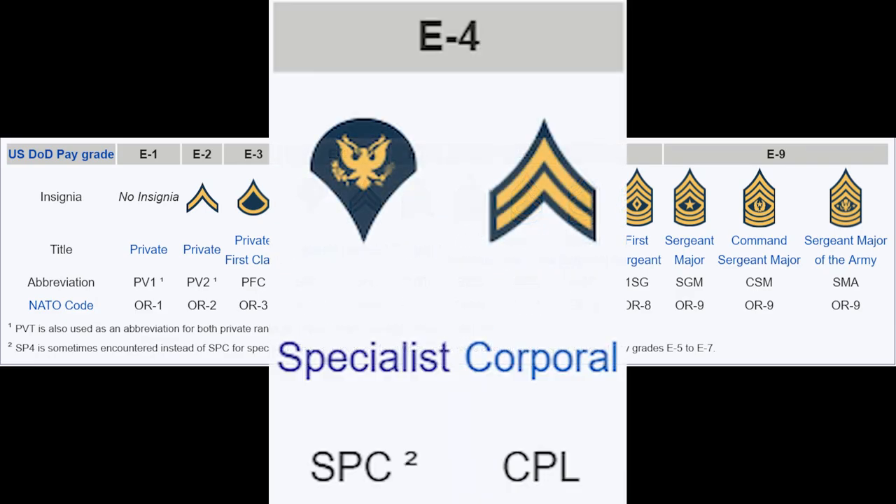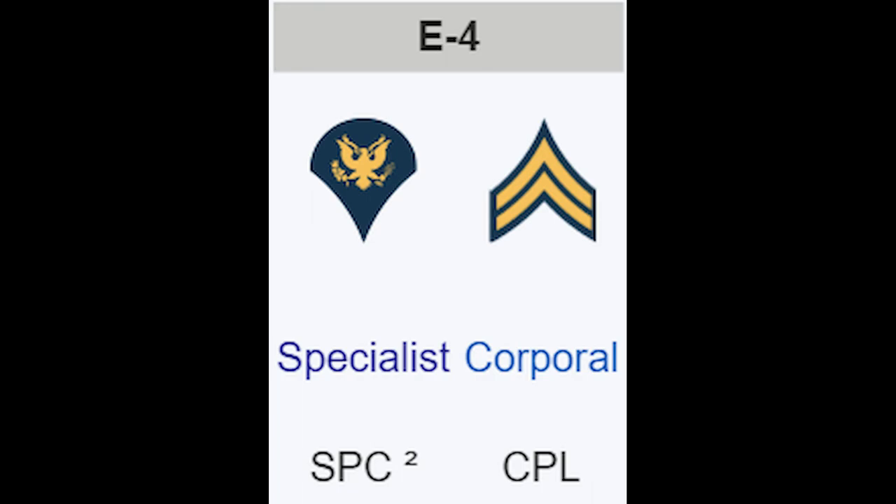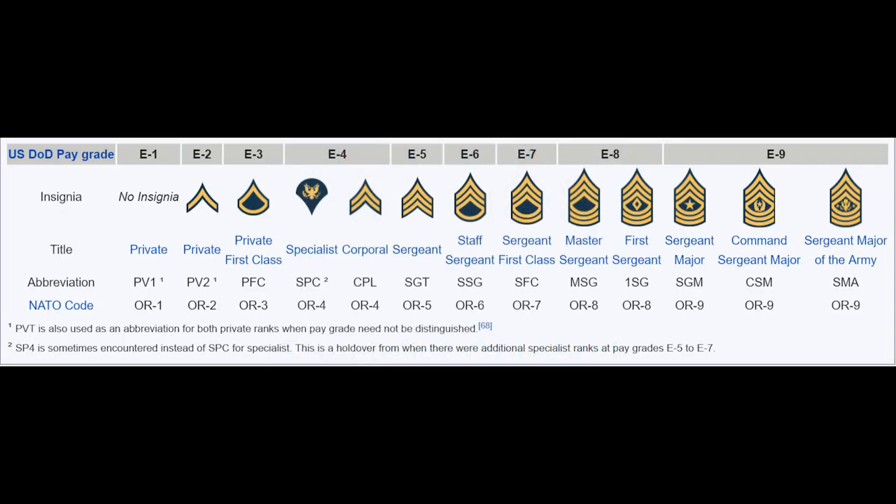The difference is that certain pay grades contain multiple ranks which have different responsibilities and may outrank one another. For example, the pay grade E4 contains the ranks of Specialist and Corporal. A corporal, strictly speaking, outranks a specialist because he is the junior-most non-commissioned officer, and therefore performs duties similar to those of the Sergeant, while the Specialist is the highest of the junior enlisted ranks and therefore performs tasks similar to those of the ranks below him.